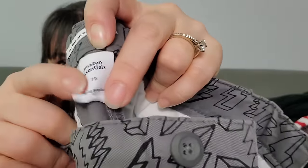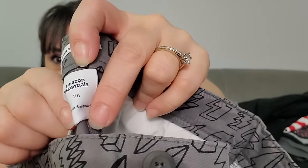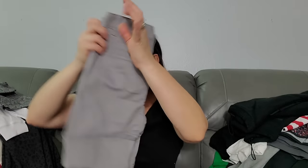Amazon Essentials size — it says 7H. What does H mean? They both say that — seven H. I'm just gonna say size seven. We got a little lightning shorts, longer shorts, and a pair of gray shorts for size seven.